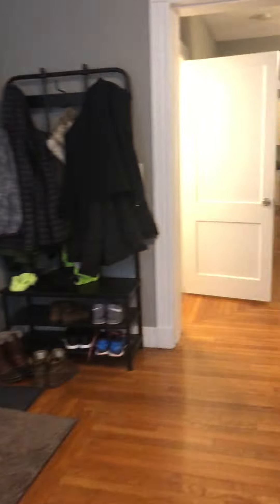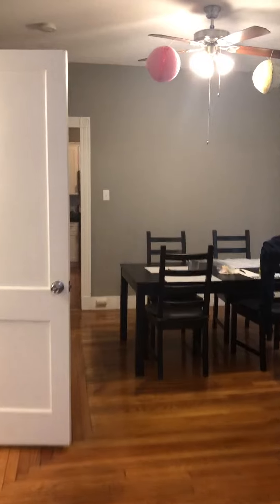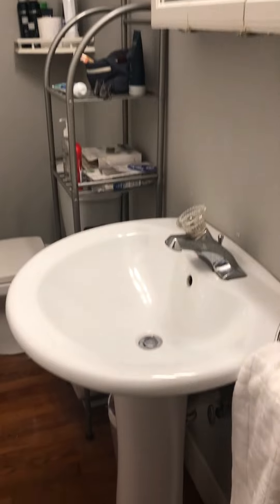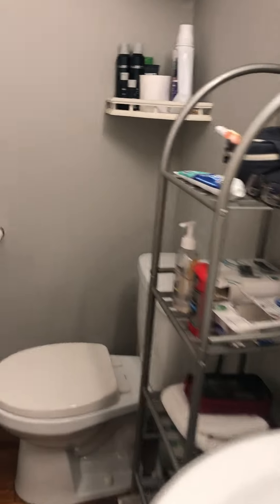This is the living room when you come in, and then you walk into the next room which is the dining room, and one of the bathrooms is here. New sink, toilet, stand-up shower in here with the double shower head.